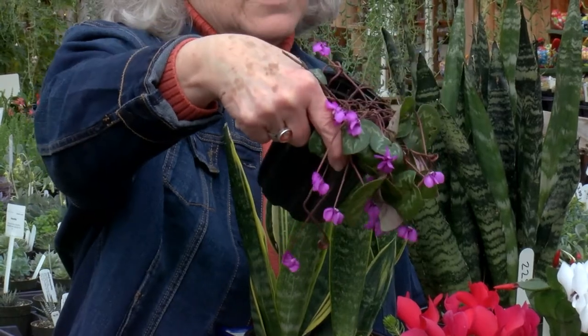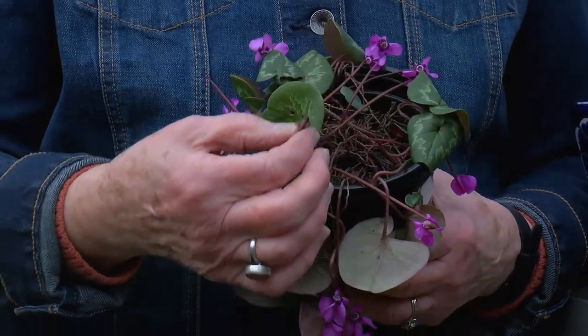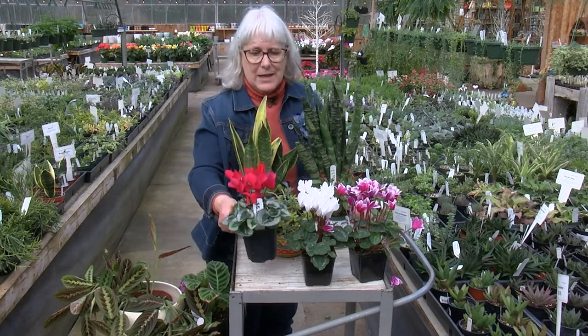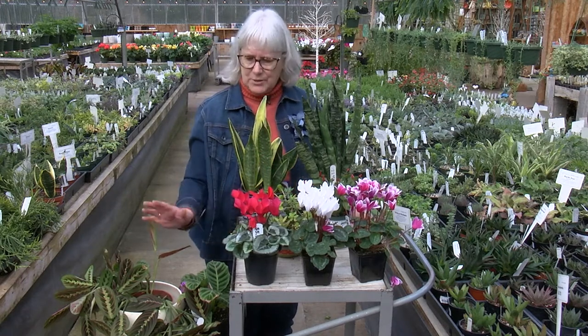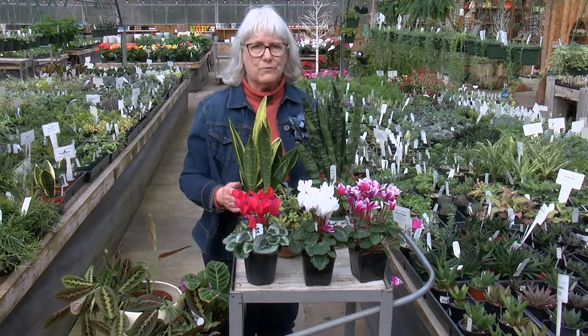The outdoor cyclamen has little curly Q stems. You can plant these outside and sometimes they'll come back and sometimes they won't. These are just three of the great types of houseplants you can find.